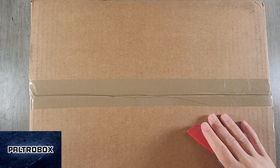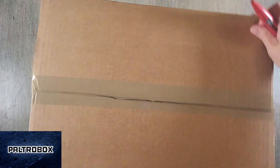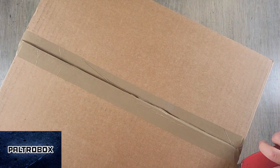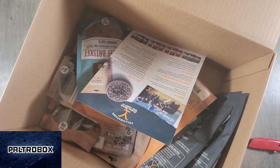Paltrocast. It's a Paltrow box. Good size box. Yeah, not that heavy. Oh wow.